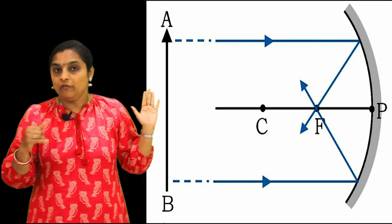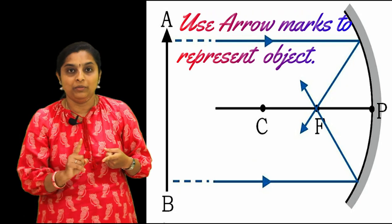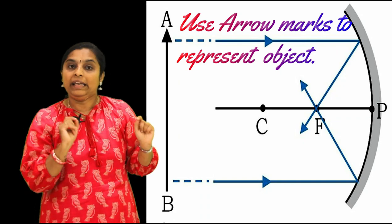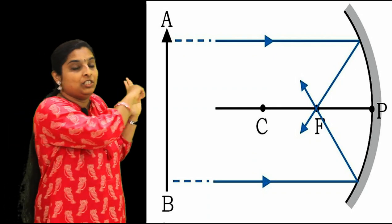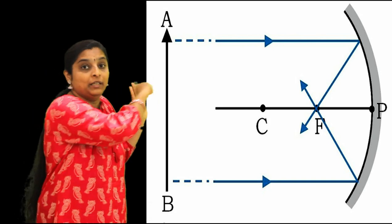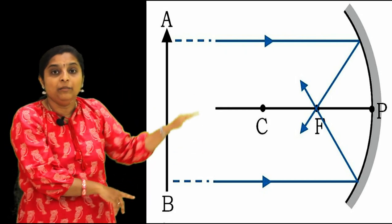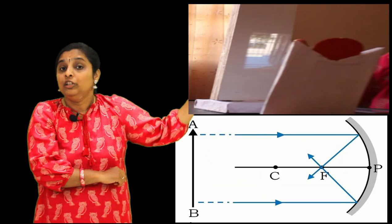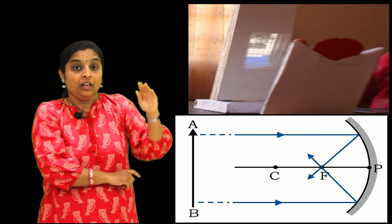Now let us understand how to draw ray diagrams for different positions. We use arrow marks labelled AB to represent the object. When the object is at infinity, two rays come out: one is parallel to the principal axis, falls on the mirror, and passes through the focus after reflection. Both rays meet at the focus to form a diminished, point-sized, inverted image at F.